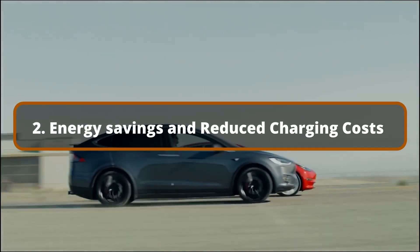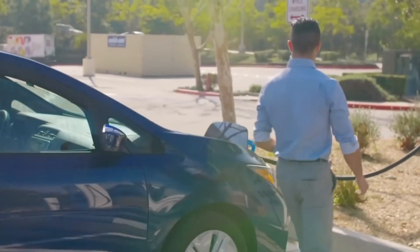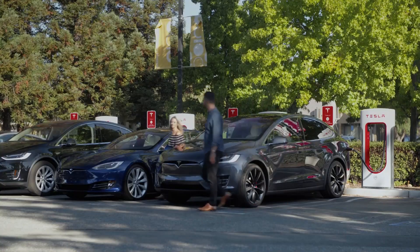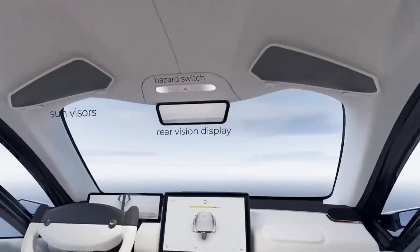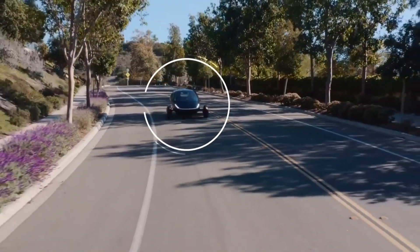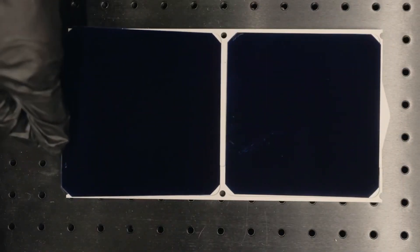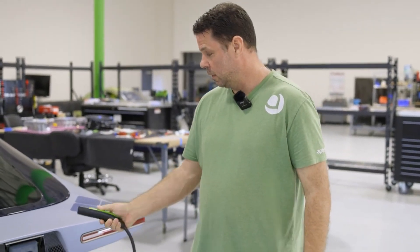Energy Savings and Reduced Charging Costs. One of the most significant ways Aptera's solar technology can reduce ownership costs is by lowering or eliminating charging fees. Traditional electric vehicles require regular grid charging, which, while cheaper than gasoline, incurs costs based on power pricing and charging habits. However, Aptera's solar-powered vehicles have the potential to minimize or eliminate dependency on the grid. Aptera's assertion that its solar system can provide up to 40 miles of range per day is critical — for the average motorist who travels roughly 30 miles per day, this may mean they do not need to plug in their vehicle on a daily basis, resulting in significant savings on electricity expenses over time.